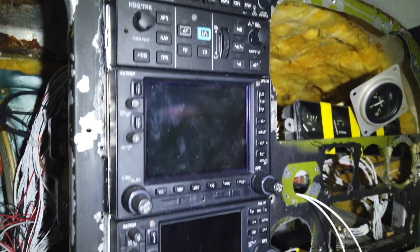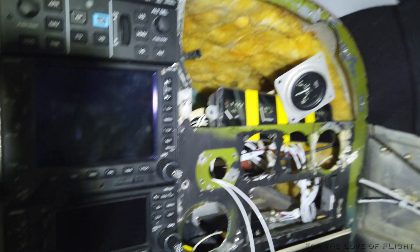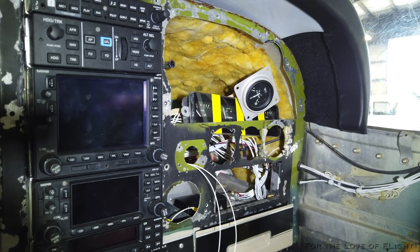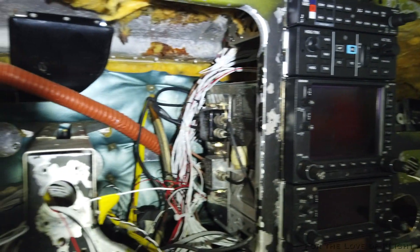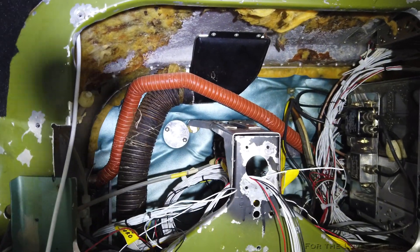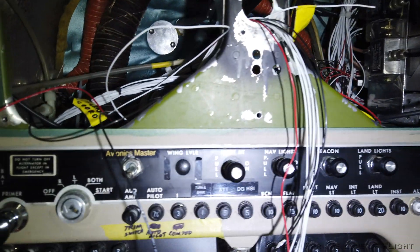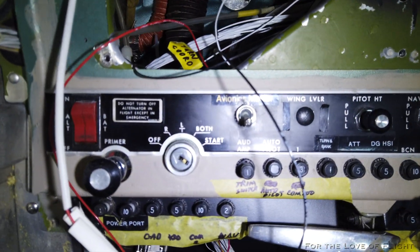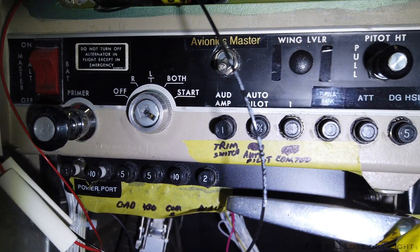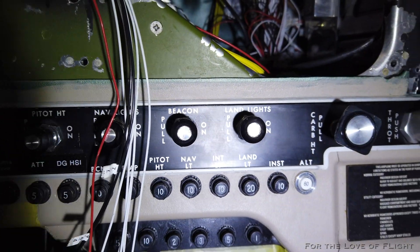We've got the 530, the 430, and the transponder. They are working on the panels now — they're back from the powder coating. The glare shield is up in there, not mounted yet, but it's in there. They've got new breakers in here on the lower, and they split them off over on this side.